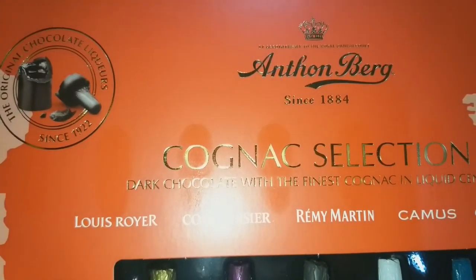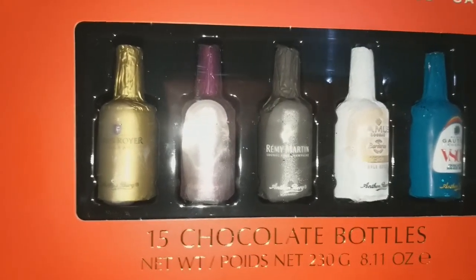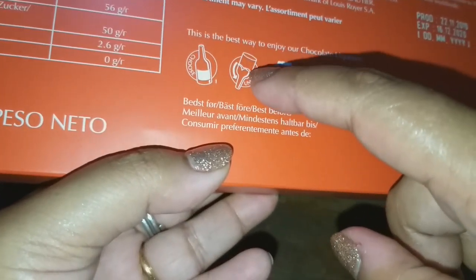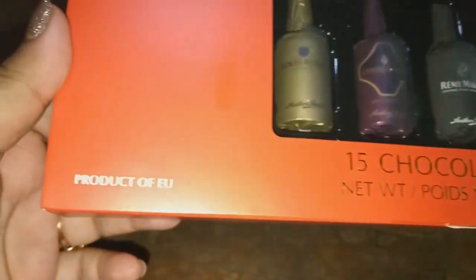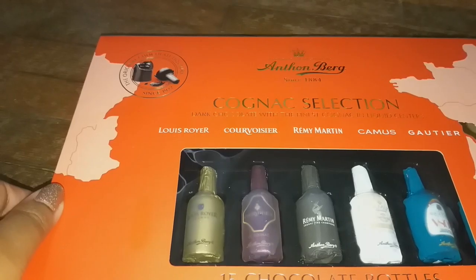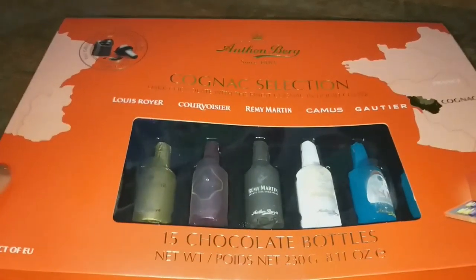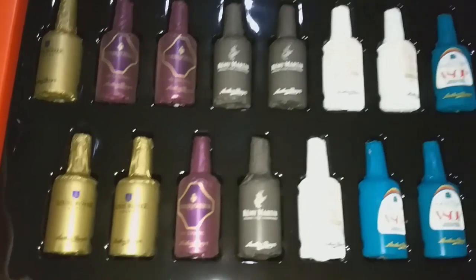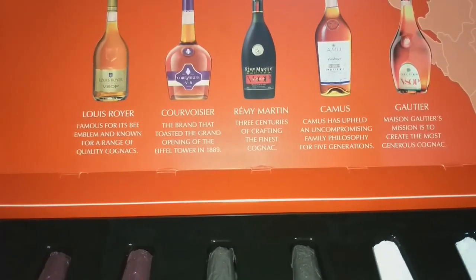Now this is the Antonberg Cognac Selection — the same original chocolate liqueurs since 1922, so they've been around for a long time. Same 15 chocolate bottles, but the packaging is more colorful and interesting. You're supposed to break it from the back, sip a little alcohol, and eat a little chocolate. This one is also 450 baht, so 30 baht per chocolate.